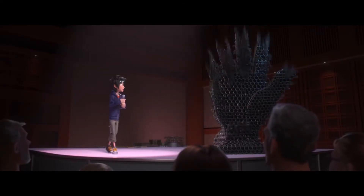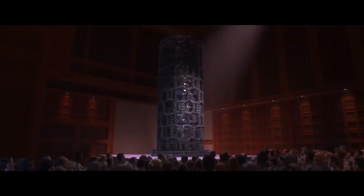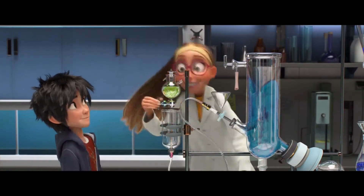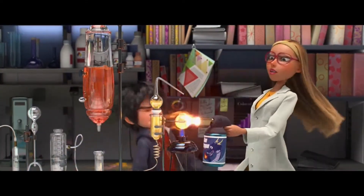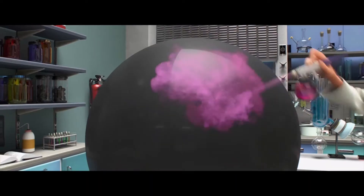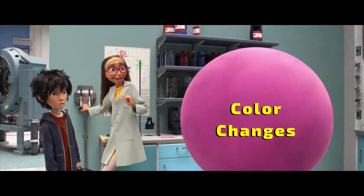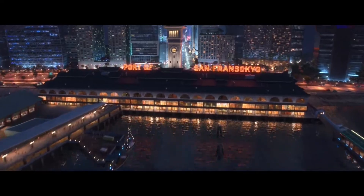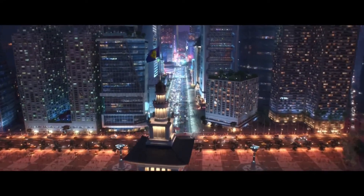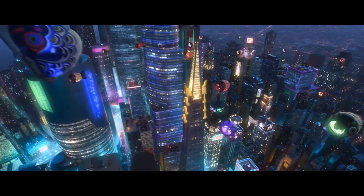Physical changes can change the arrangement, orientation, or speed of the particles of the material, like when we cut, bend, or mix something together. Chemical changes do more than that because a chemical reaction is involved. Chemical changes break and form chemical bonds, resulting in new substances. When trying to identify a chemical change, it's helpful to look for a few clues, including temperature changes, color changes, odor changes, new gases produced, or solids produced — also known as a precipitate. Let's take a look at some parts from Big Hero 6 and try to identify things as physical changes or chemical changes. Feel free to hit pause throughout this video and try to identify for yourself whether something is physical or chemical.